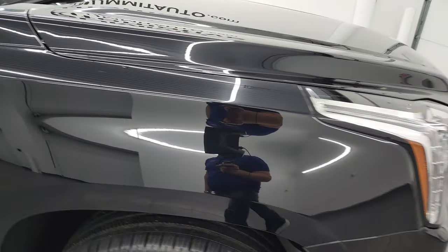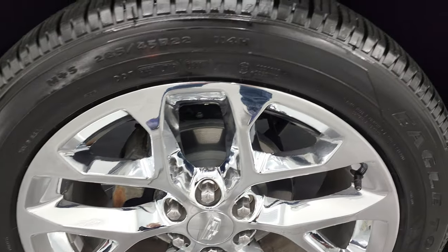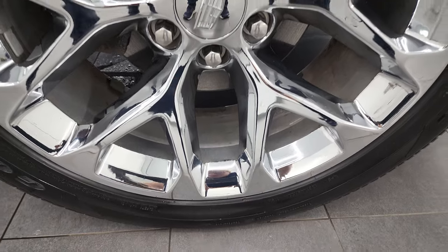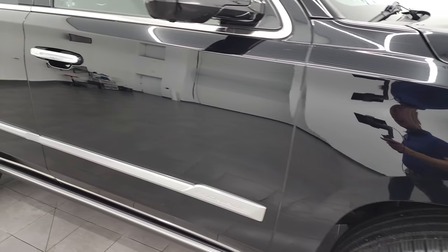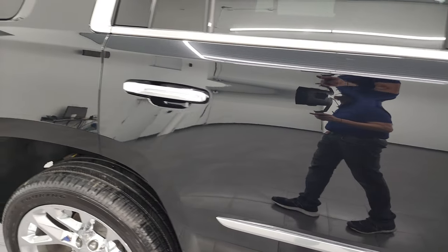The passenger side front fender is in excellent condition as well, and the passenger side rim doesn't have any major scuffs or scrapes — very, very nice. As you go down this side of the 2019 Cadillac Escalade, take note of how clean that body is and how reflective and mirror-like that paint is.